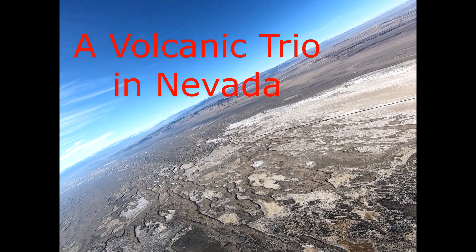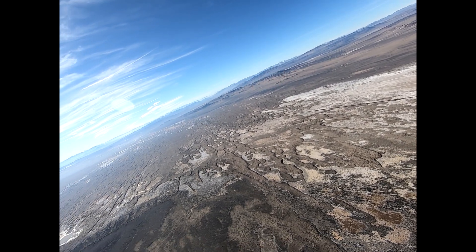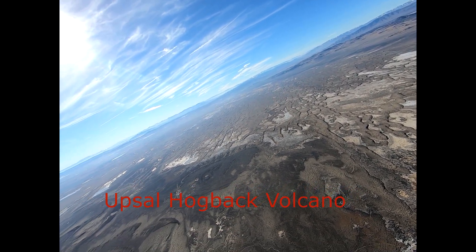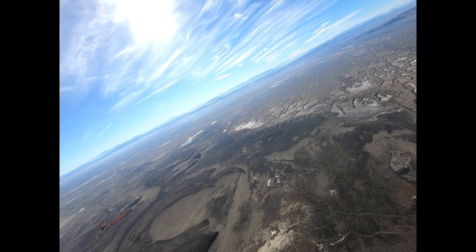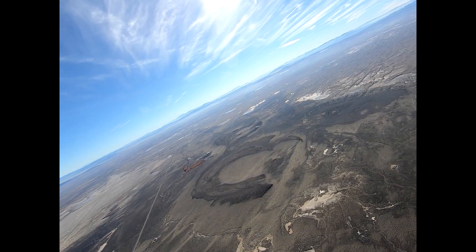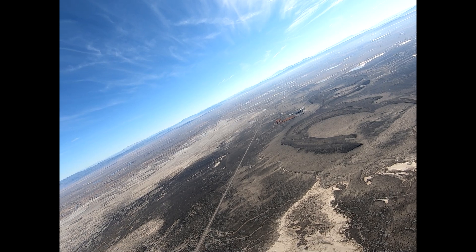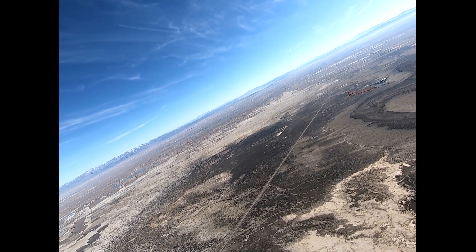Recently I was flying over an area that I have crossed hundreds of times. It was very familiar, I thought. Except this time I had a camera mounted outside of the airplane on the tail. I was practicing steep bank circling maneuvers, hence the angles in the video.